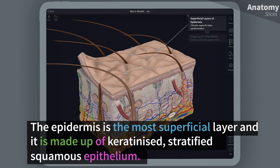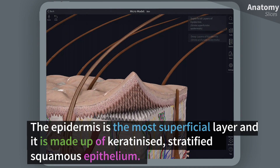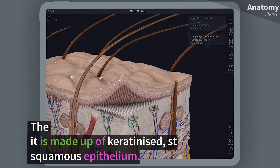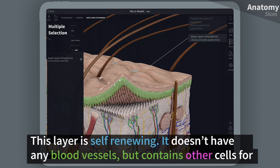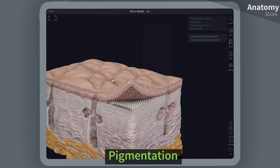The epidermis is the most superficial layer, and it is made up of keratinized stratified squamous epithelium. This layer is self-renewing. It doesn't have any blood vessels, but contains other cells for pigmentation and sensory nerves.